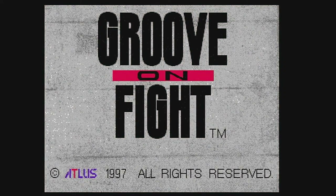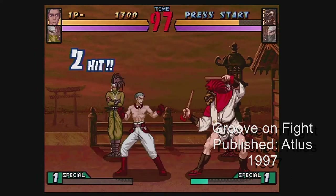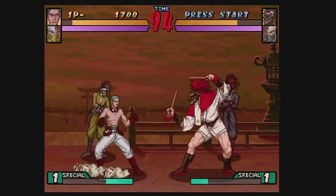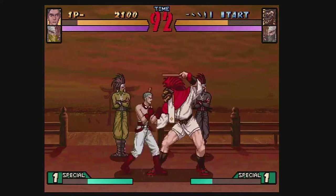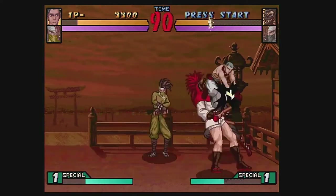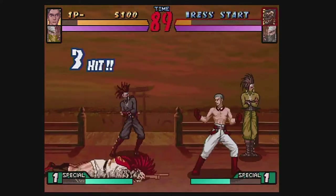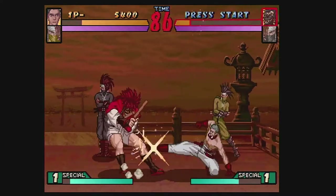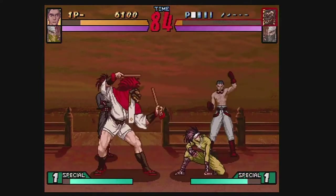A 1997 release by Atlas, Groove On Fight introduced a two-player tag-team system during combat. This game is the fourth installment of the Power Instinct series found on 16-bit consoles, and this is a huge upgrade. With gameplay comparable to X-Men vs Street Fighter, the game really pushes the player to test and retest combos. Gameplay is a bit stiff at times — the characters animate nicely but don't feel too lively compared to other 2D fighters, which is its only knock.